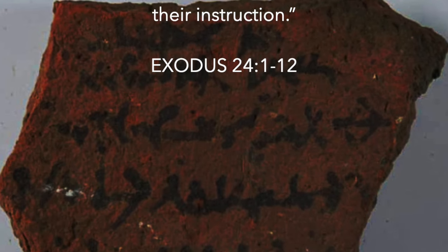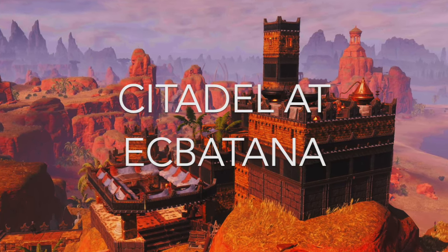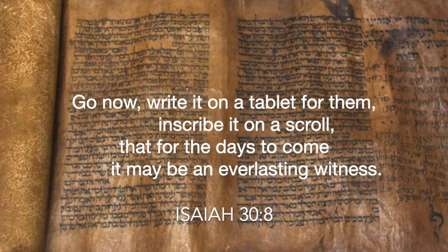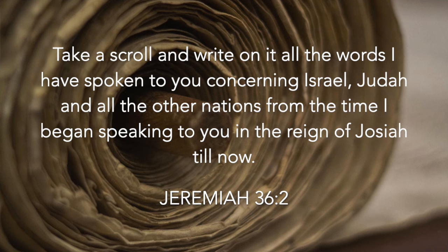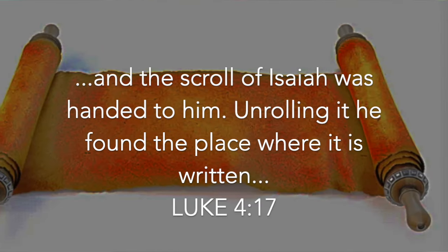Scripture references to writing: 'Of stone and the law and commandments I have written for their instruction' — Exodus 24:1-12. 'Then the Lord said to Moses, write this on a scroll as something to be remembered and make sure that Joshua hears it' — Exodus 17:14. King Darius issued an order and they searched the archives at Babylon; a scroll was found in the citadel of Akbatana in the province of Media. 'Take a scroll and write on it all the words I have spoken to you concerning Israel, Judah, and all the other nations from the time I began speaking to you in the reign of Josiah till now' — Jeremiah 36:2. And the scroll of the prophet Isaiah was handed to him.